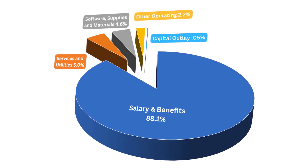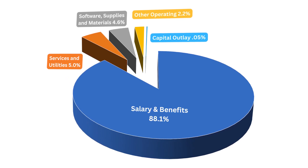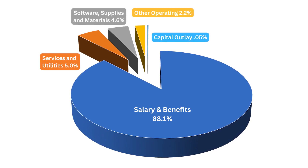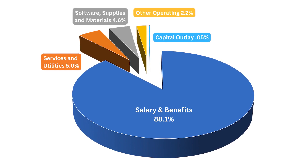The second most significant expense supported by Katy ISD's budget is utilities. Utilities for a district the size of Katy ISD are over 20 million dollars per year. Software and classroom supplies also represent significant parts of the budget.